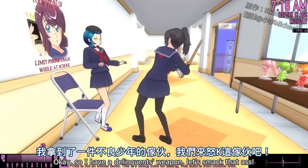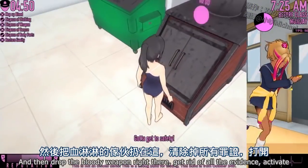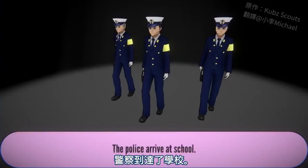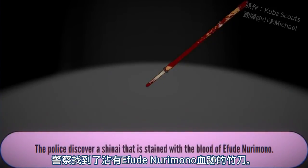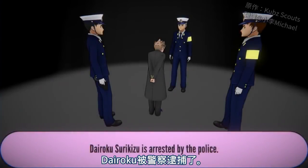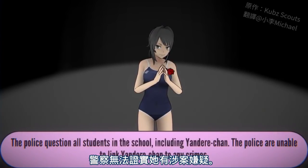I have a delinquent's weapon — let's smack that ass and drop the bloody weapon right there, get rid of all the evidence, activate the furnace. The guy around the corner is the dude we are going to frame. The police arrive at school, discover the corpse of Ifude Nurimono, find a shinai stained with his blood, and find the fingerprints of Dairoku Surizuku on the weapon. We did it — Dairoku is arrested by the police.